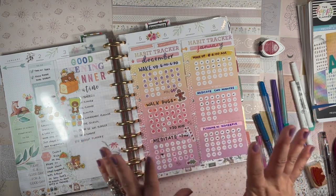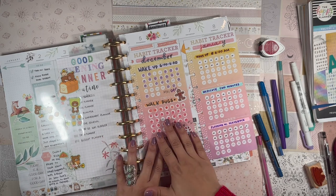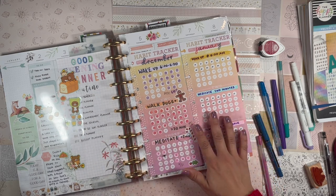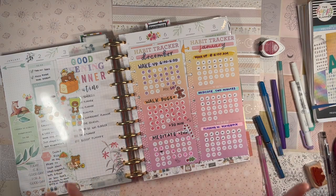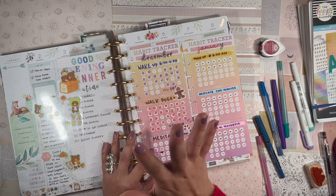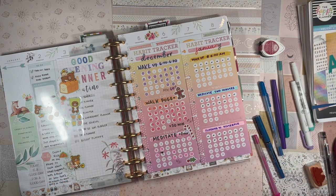Today I want to share my January habit tracker setup. I just set this up and I want to share how my habit tracker for the month of December went. I'll review how December went in terms of habits, what I'm deciding to track in January, and how I'm going to apply the lessons I learned from habit tracking in December to this month. So if that sounds interesting, just keep on watching.